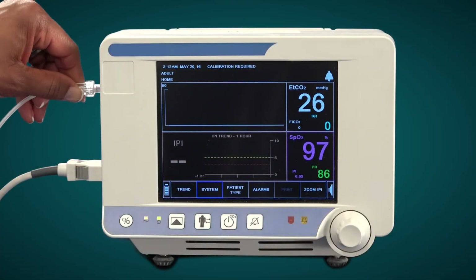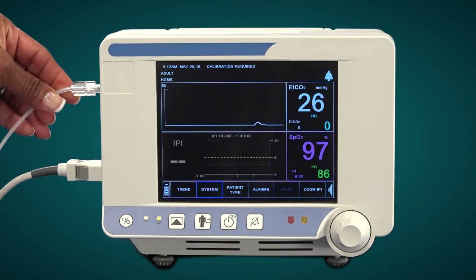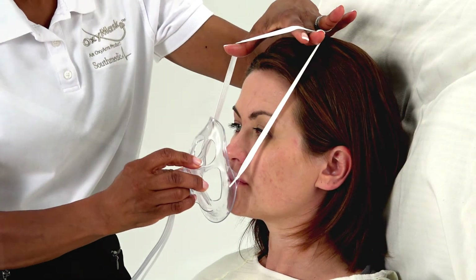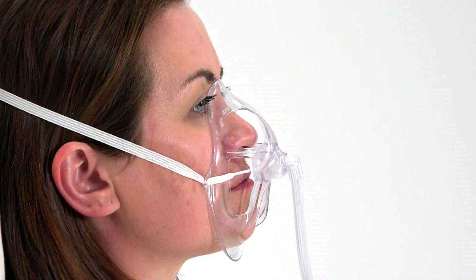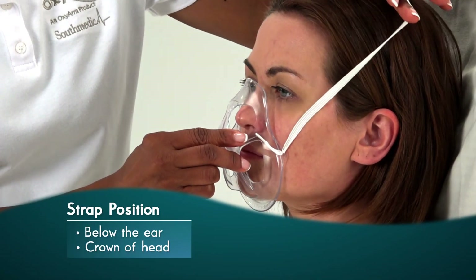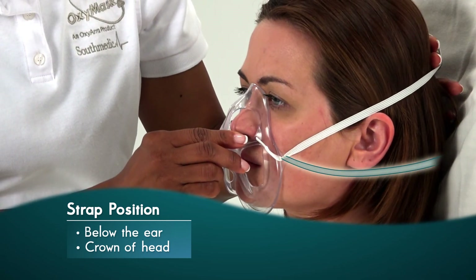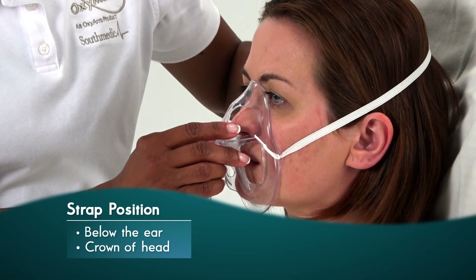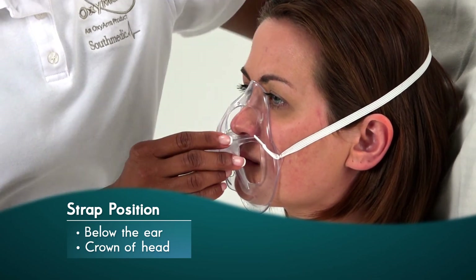Attach the ETCO2 sample line to a side-stream CO2 monitor to obtain tracings. Place the mask on the patient's face with the swivel and diffuser pin assembly centered below the nose and above the upper lip. Position the elastic strap below the patient's ears or at the crown of the head, maintaining comfortable tension. Avoid pressure on the ears.